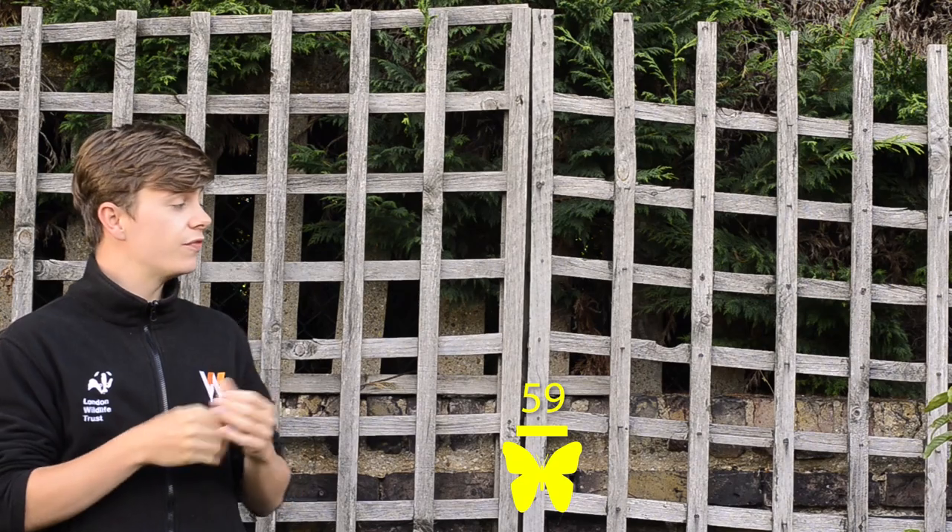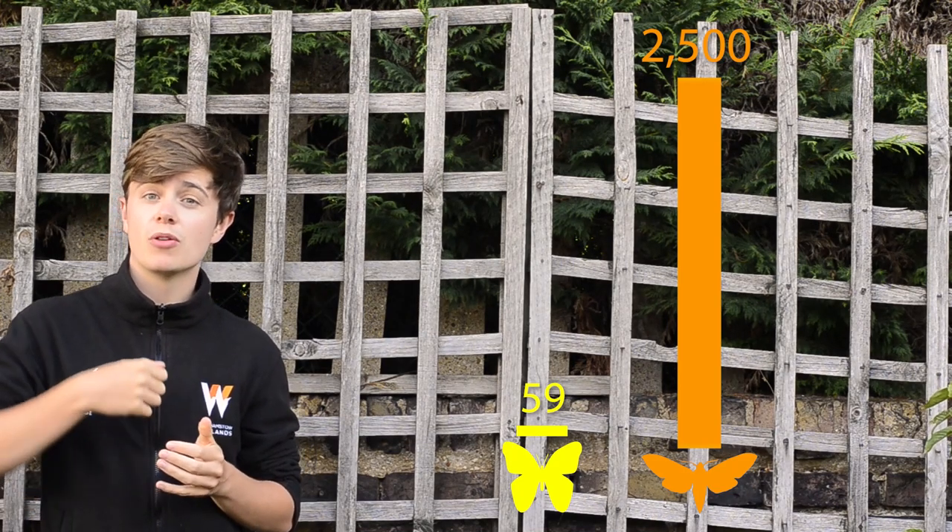Actually, in the UK we have far more moths than we do butterflies. We have just 59 species of butterfly versus over 2,500 species of moth. Moths are more diverse, abundant and widespread.